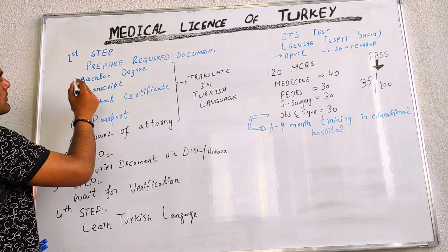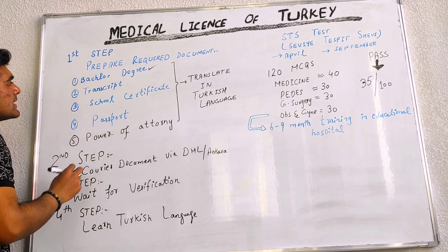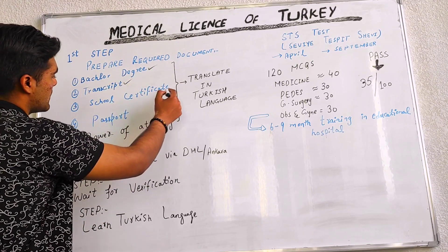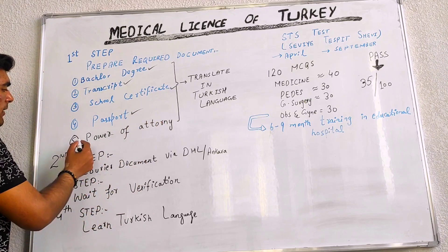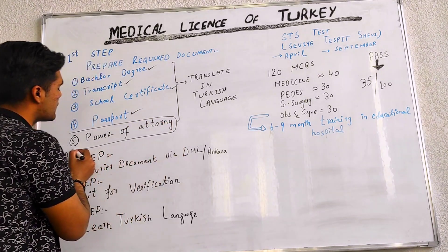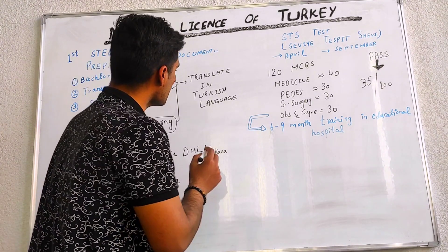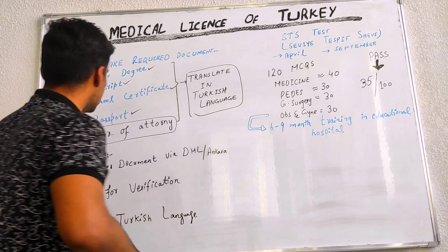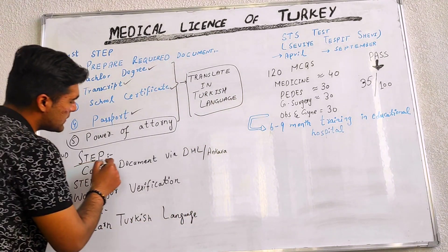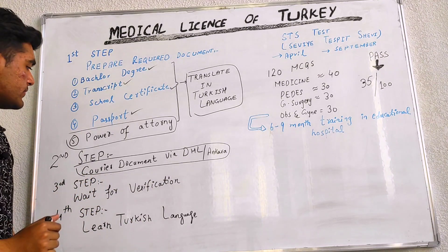In the first step, we have to prepare the required documents. First is a bachelor degree, second is transcript, third is school certificates, fourth is passport and power of attorney — we have to get it from the site of the Turkish Ministry. We have to translate all documents into Turkish, and then in the second step, courier these documents via DHL to Ankara to the Turkish Health Ministry.